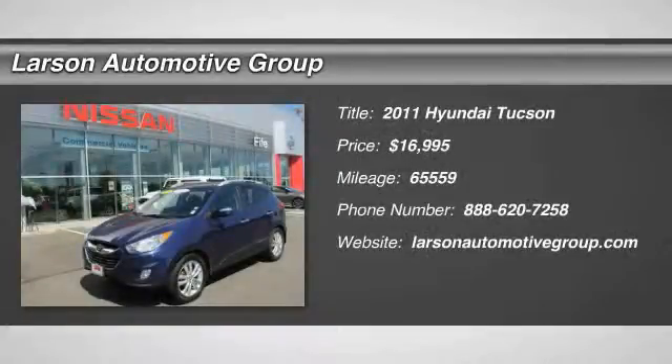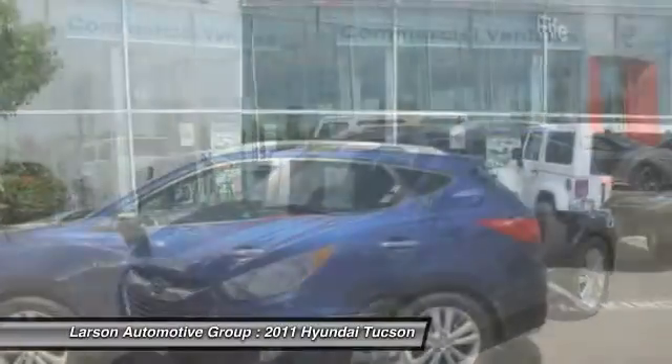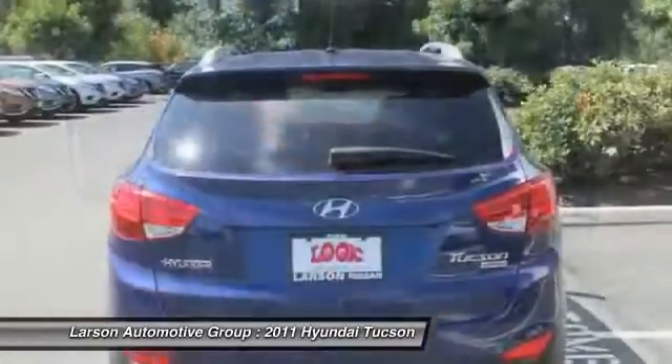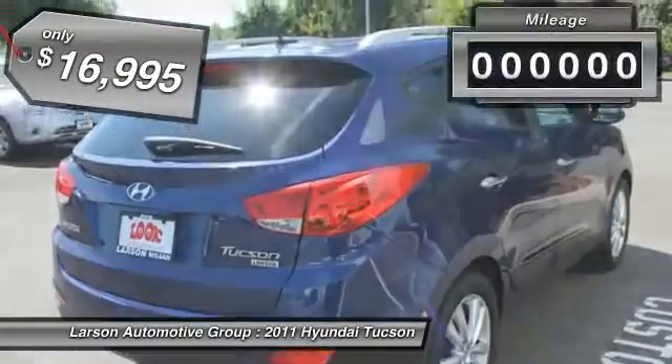2011 Hyundai Tucson. The Hyundai Tucson is Hyundai's first CUV to be designed in Europe. Tucson takes the boxy utility vehicle and transforms it with flowing curves, graceful lines, and style to spare. It's the future of the crossover and is priced below $20,000.